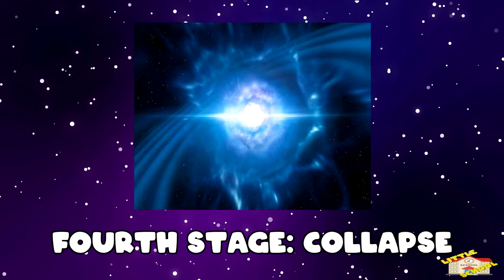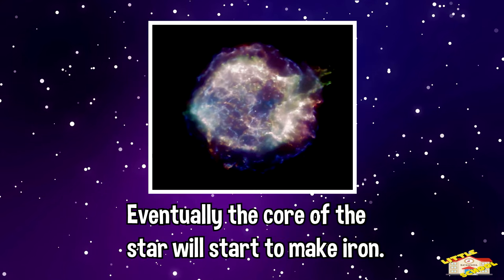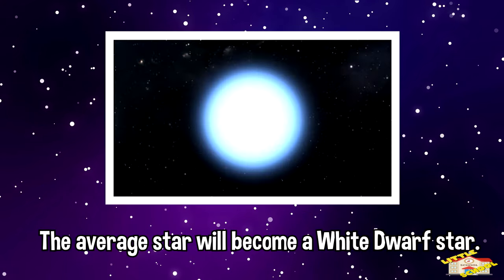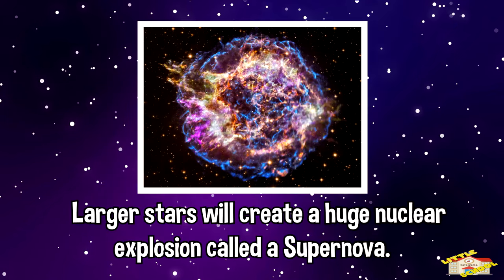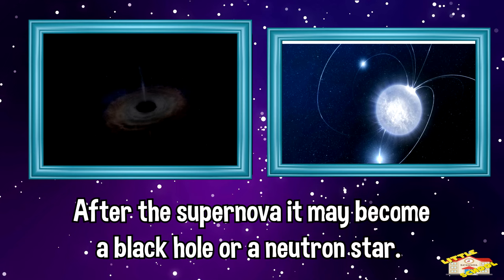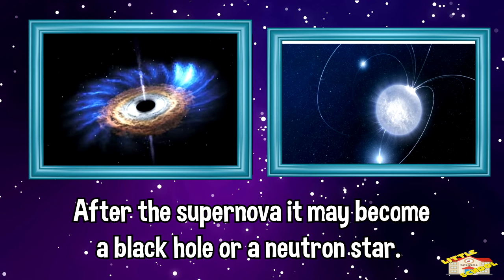And finally, the last stage is collapse. Eventually, the core of the star will start to make iron. This will cause the star to collapse. The average star will become a white dwarf star. Larger stars will create a huge nuclear explosion called a supernova. After the supernova, it may become a black hole or a neutron star.